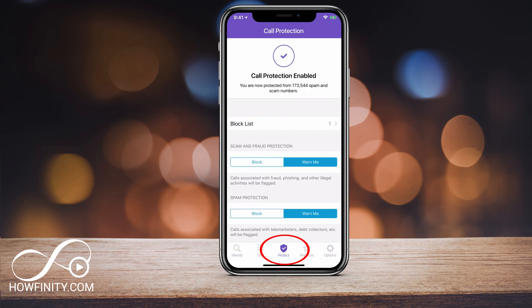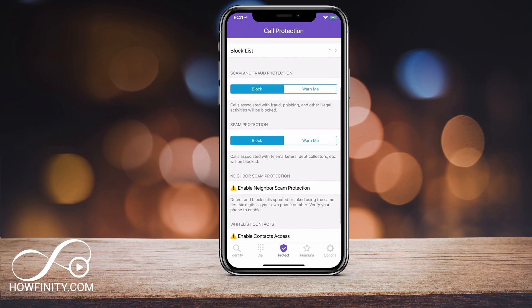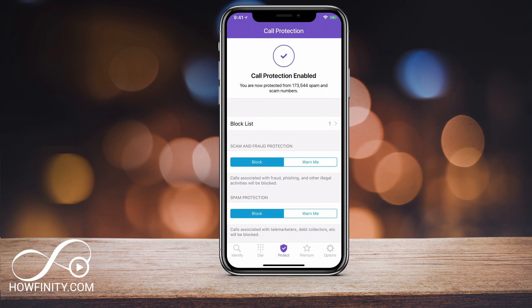Going to the Protect tab at the bottom, under scam and fraud protection you can either block or warn. I'm going to set it to block, and it does an update. Under scam protection I'm going to set it to warn me — warn is associated with telemarketers and debt collectors. I'll leave that on warn, or you could change it to block. There are a few other options here as well.